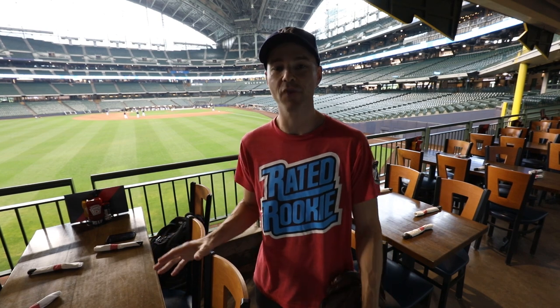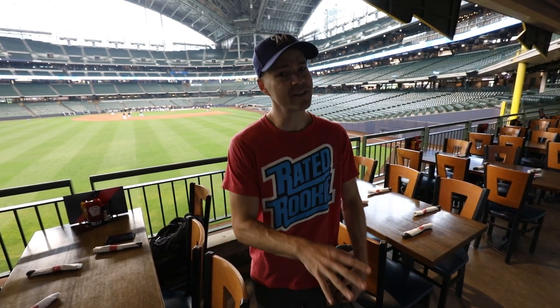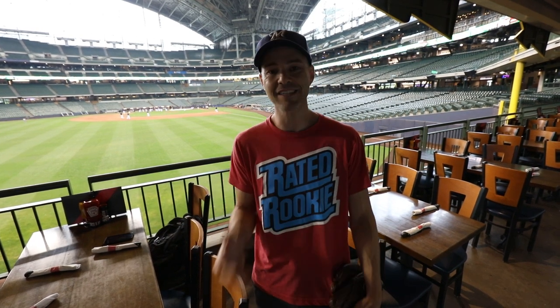Hey everyone, this is Zach Hample coming to you from inside Miller Park in Milwaukee on the terrace of this Friday's restaurant in deep left field, right above the outfield wall. You can get inside the stadium even before the gates open. Game time tonight is 7:10pm, the gates open at 5:40pm, and right now it's like 4:15pm.